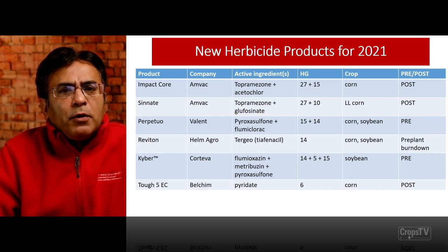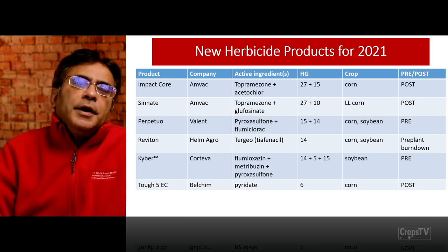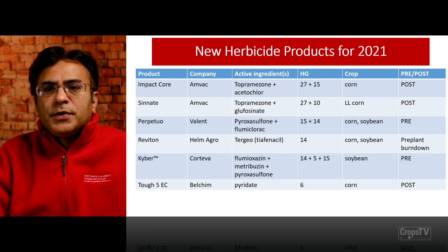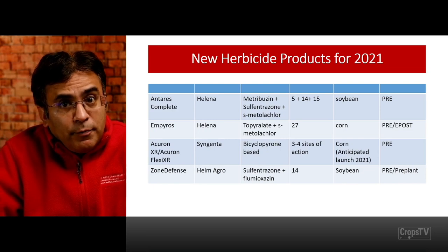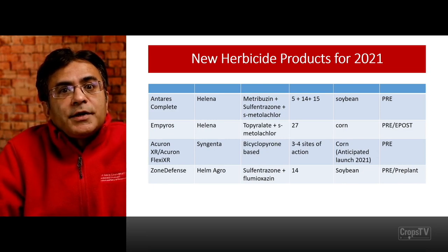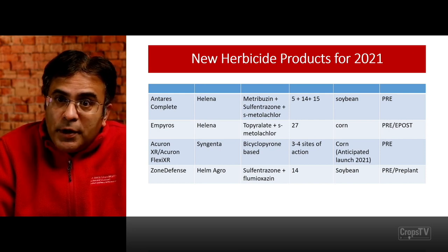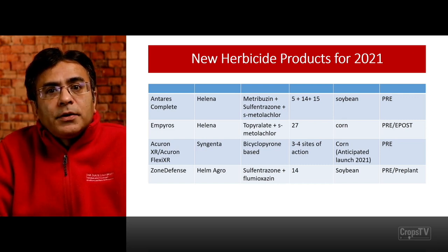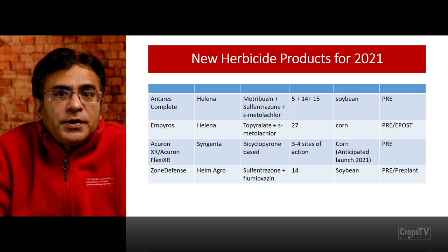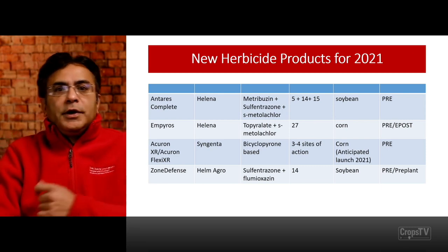Tuff IVC, which you may have heard about last year, from Bayer Crop Protection, active ingredient paraquat, group 6, available as a post-emergence in corn. Antares Complete from Helena, which is metribuzin, sulfentrazone, and S-metolachlor — a combination of group 5, 14, and 15 — available for soybean as a pre-emergence product. Empyros from Helena Chemicals, with topramezone and metolachlor, group 27 and group 15, available as a pre and early-post application for corn in 2021.